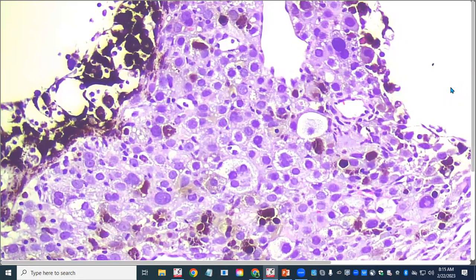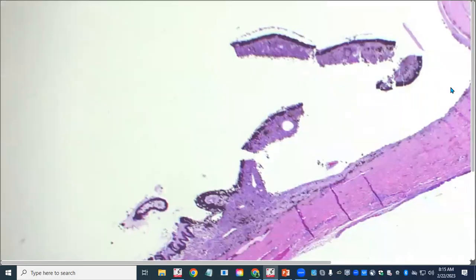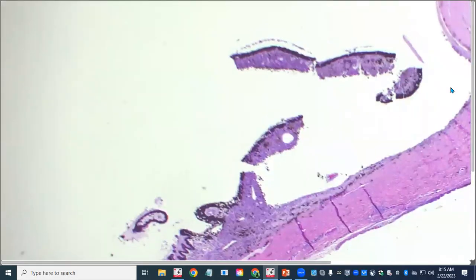Despite this being a full-blown feline diffuse iris melanoma, it hadn't caused too much overt thickening of the iris. So looking into this globe from the front, they may not have seen this as a mass clinically, because the iris itself isn't terribly thickened. The cause of glaucoma in this case turned out to be distortion of aqueous outflow pathways by neoplasia.